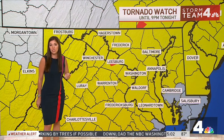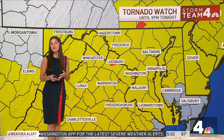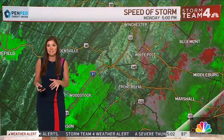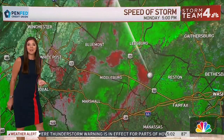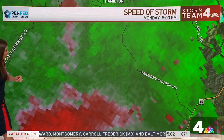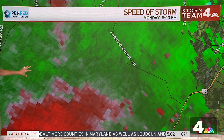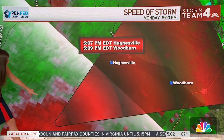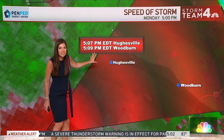If you live in Leesburg, head to your basement. If you don't have a basement, head to an interior room — a closet, a bathroom, an interior room without windows is most ideal. We're looking at the velocity couplet on radar — where the winds are coming toward and away from the radar — indicating the most likely area of rotation. Hughesville and Woodburn, you're really under the gun. You need to head to your basement right now.